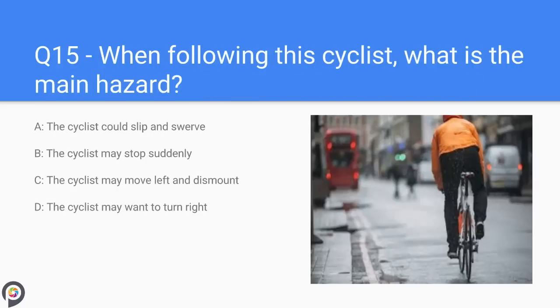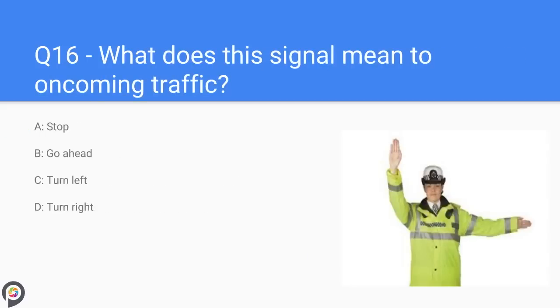Question fifteen: when following a cyclist, what is the main hazard? A) the cyclist could slip and swerve, B) the cyclist may stop suddenly, C) the cyclist may move left and dismount, D) the cyclist may want to turn right. The cyclist could slip on a drain cover and swerve into the road.